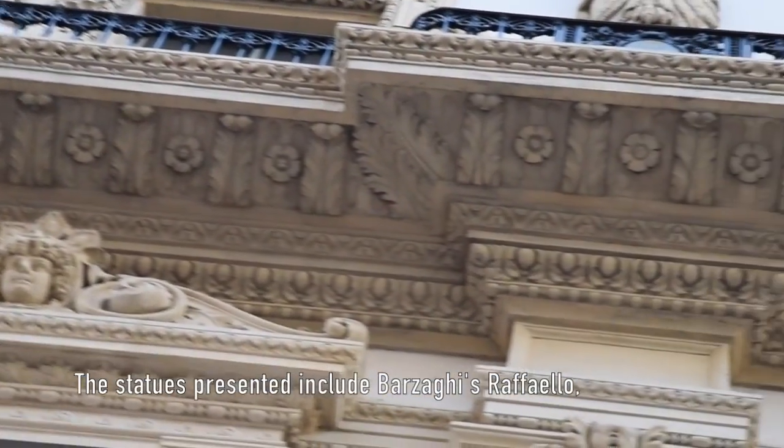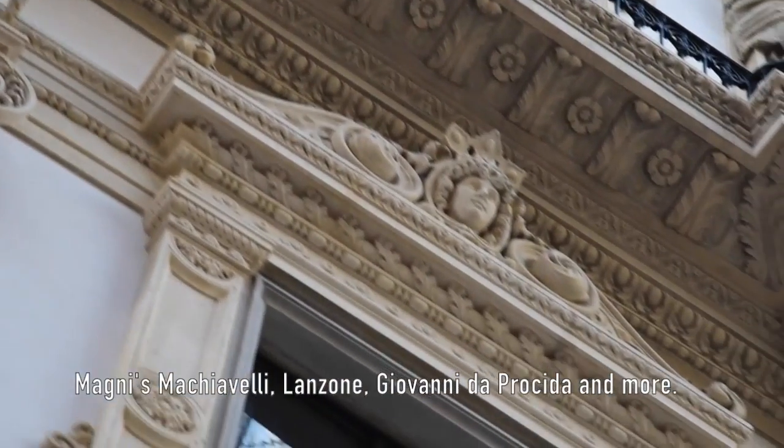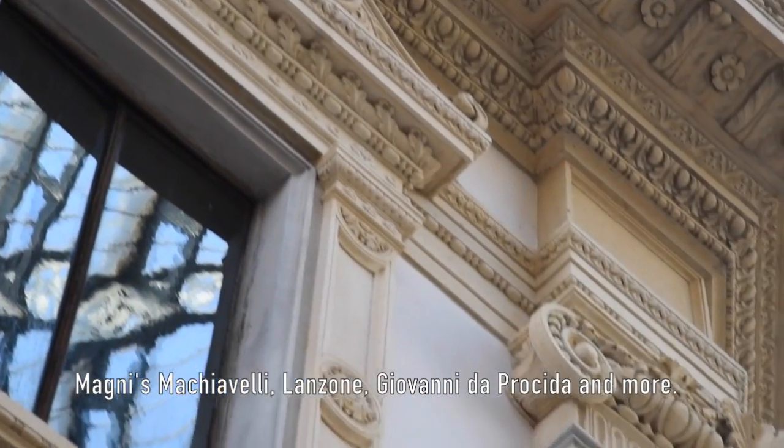The statues presented include Raphael, Niccolò Machiavelli, Leonardo, Giovanni da Procida, and more.